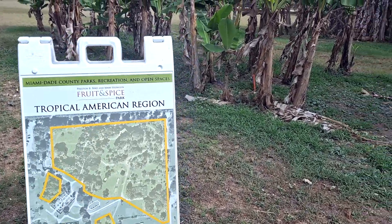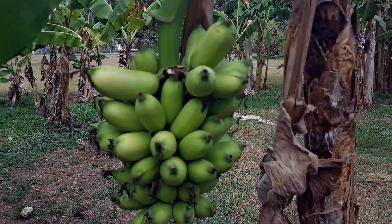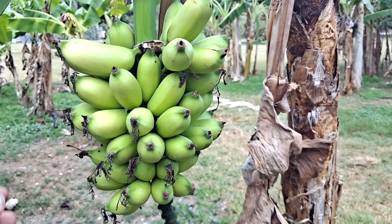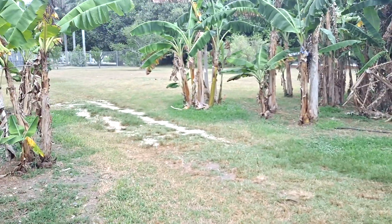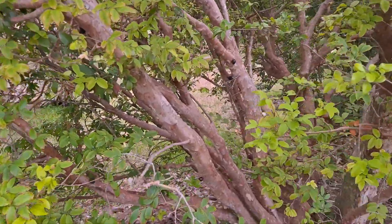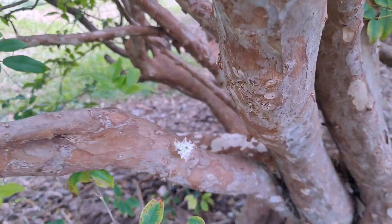So this is the tropical American region — look at these guys. This is probably the one that we ate yesterday. Look, people are picking them and they're not even ready. Yay, we found them — these are the jabotacabas! See, it makes fruit directly on the bark, and there's the flower.